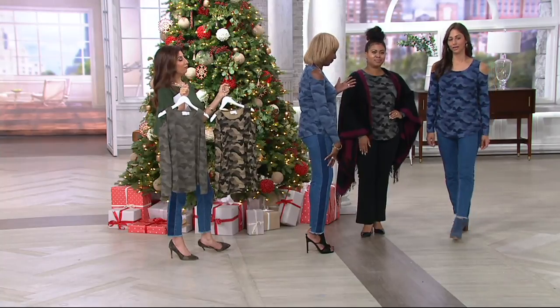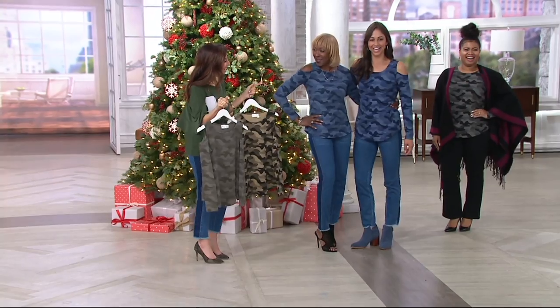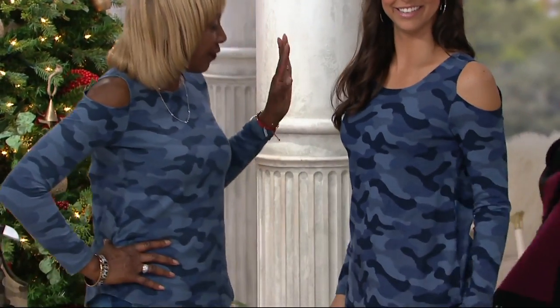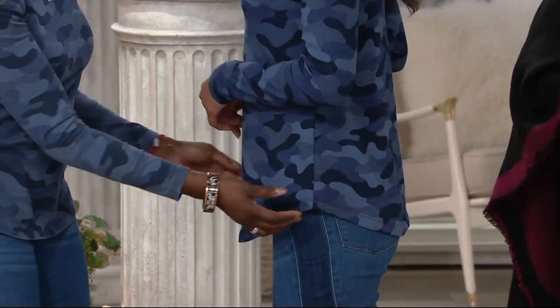Deanna is 5'9". They're both in the navy — look at this! We have a 5'9" in an extra-extra small. Look at how it's detailed on her.